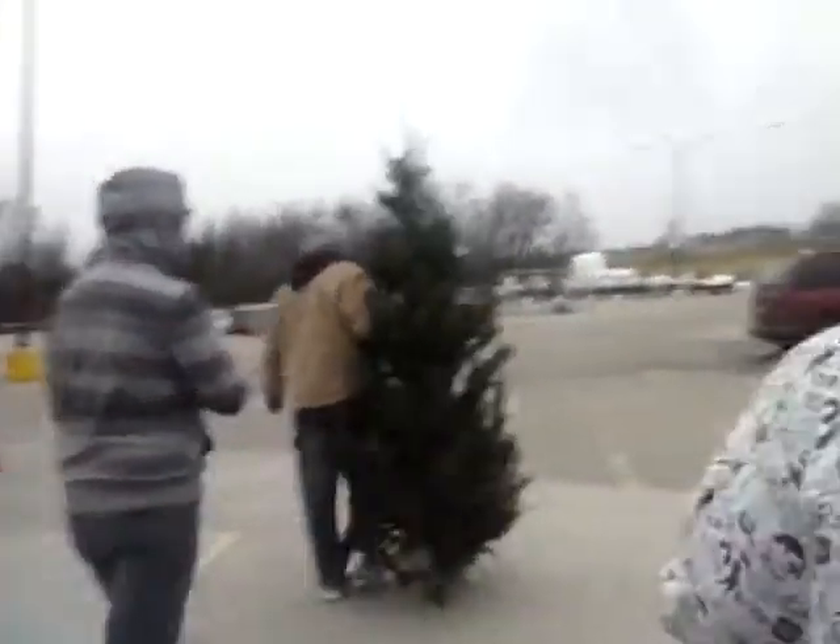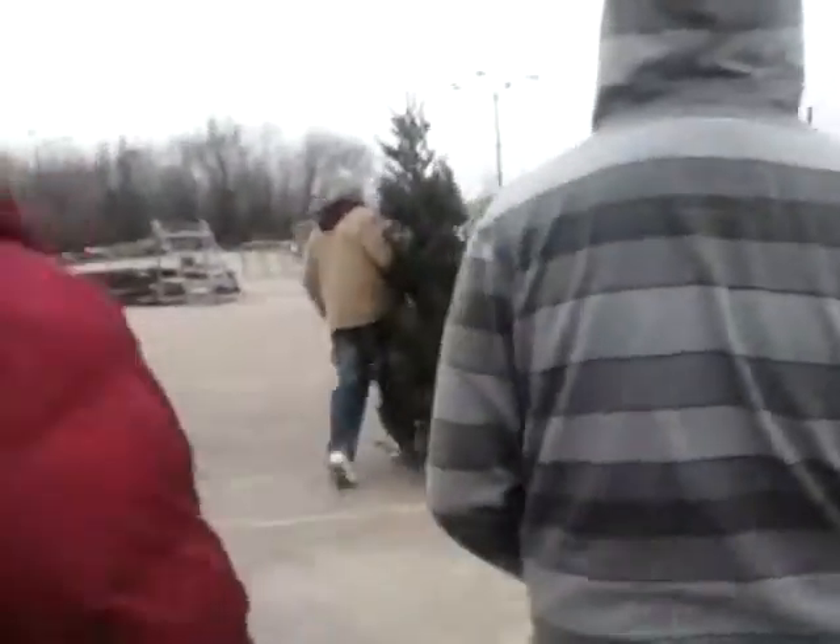Okay, so we are now about to stuff the tree into my dad's truck. He grabbed the chimney and stuffed the tree up.